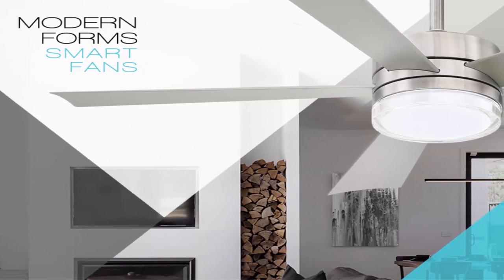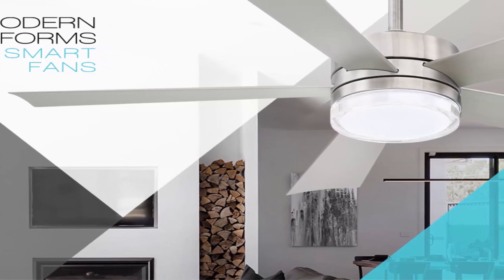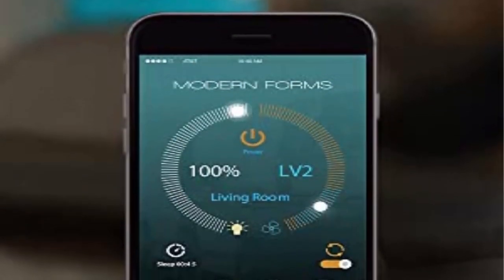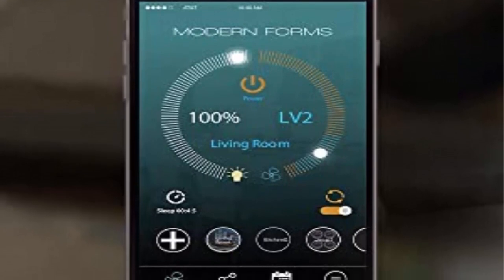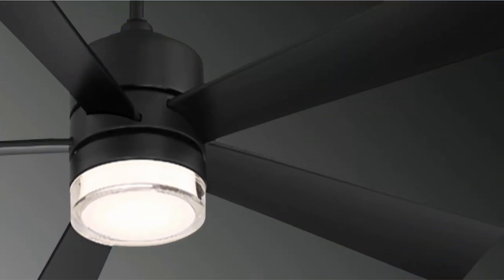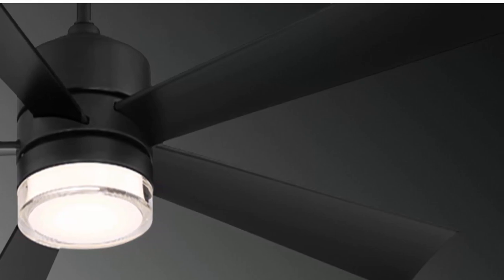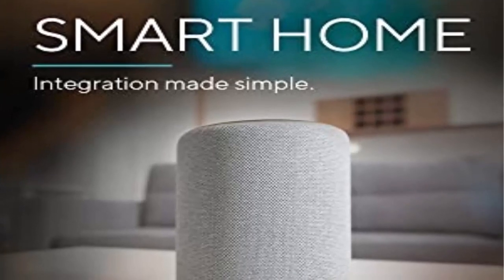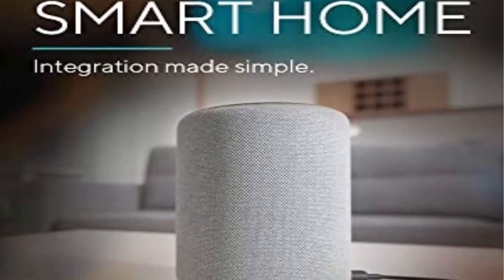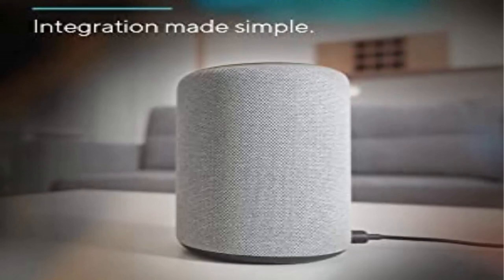Traditional Control: this Modern Forms smart fan includes a Bluetooth enabled remote control with magnetic wall cradle and can be paired with an unlimited amount of Modern Forms smart fans within range, operating from up to 100 feet away. Optional Bluetooth hardwired wall control can be purchased separately. Remote control functions include: Fan on/off, fan speed up/down — 6 speeds with audible beep confirmation of speed change, light on/off, light dim up/down, fan mode toggle — Winter/Summer. All Modern Forms smart fans can be controlled by most iPhone or Android devices with no additional hardware necessary.